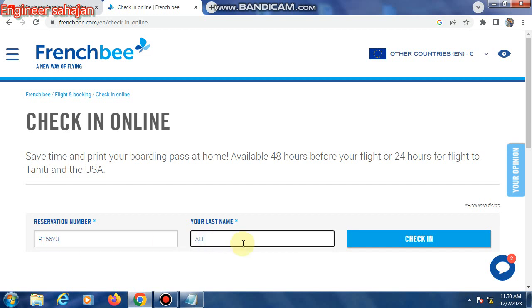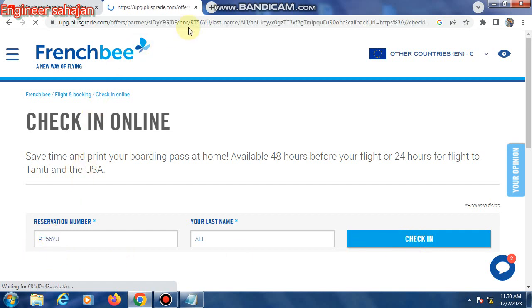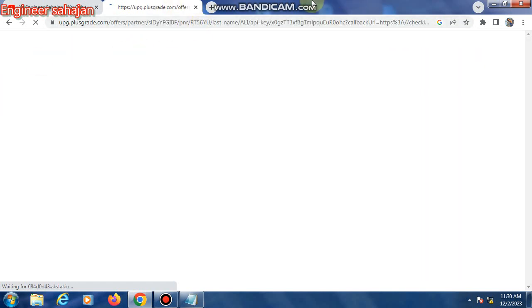Then type your last name and click 'check-in.' Fill in your information and select your seat. Finally, your boarding pass will be shown — download or print your boarding pass — and then go to the airport. Thank you all. Please subscribe to my channel. Thank you.